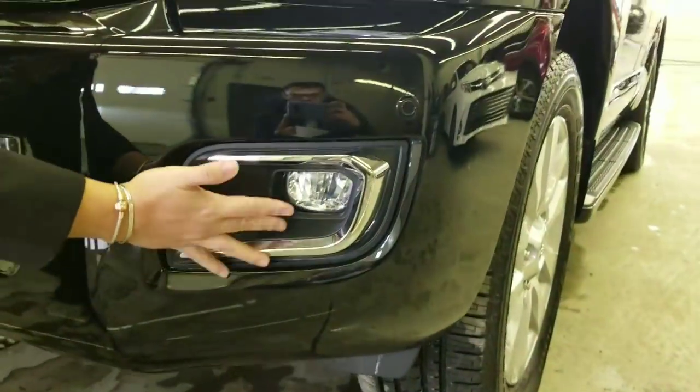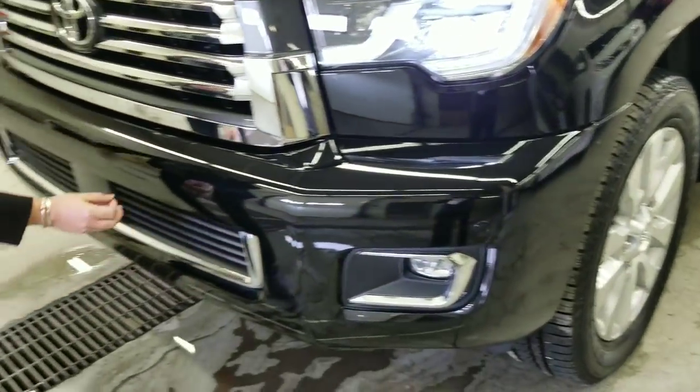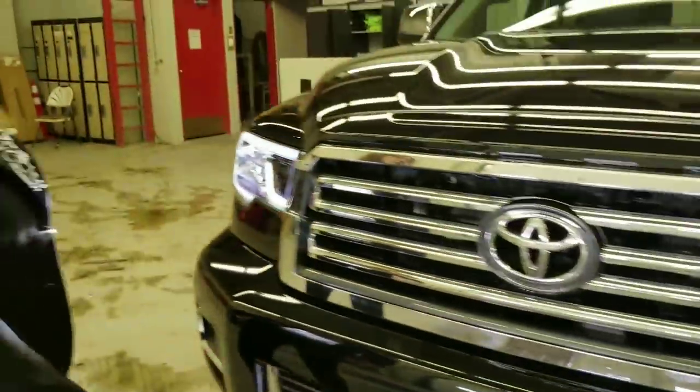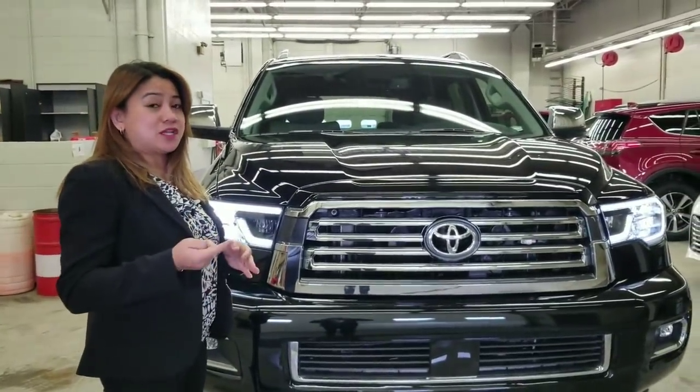And LED foglamps. You can see the parking sensor here. For the Toyota Safety Sense, you get a Lane Departure Alert, Radar Cruise Control, and Pedestrian Alert.